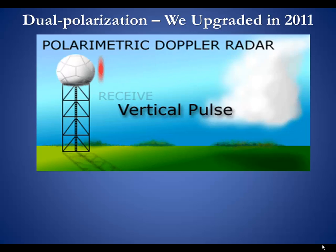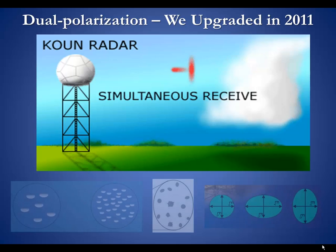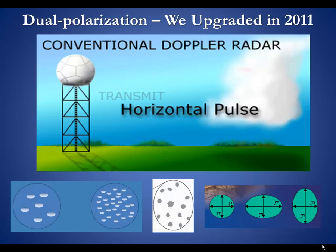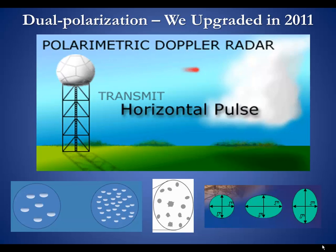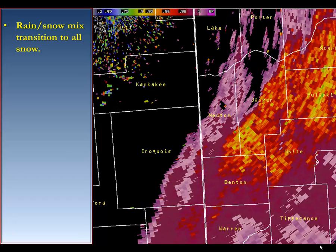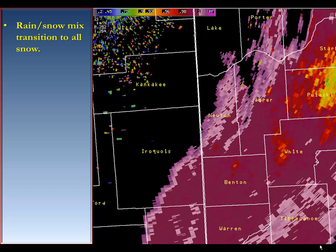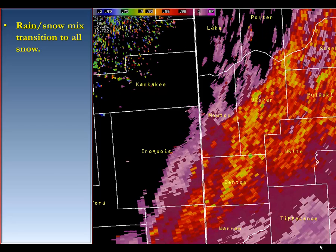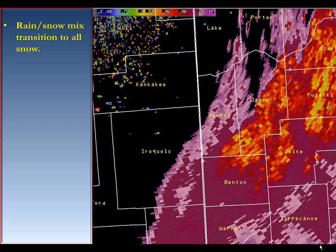With dual polarization, electromagnetic pulses are sent out in both a horizontal and vertical manner, giving us more information on precipitation concentration, makeup, and size of the particles. In this example from northwest Indiana, this product is called the correlation coefficient. Notice how the oranges and reds change to purple — that is saying the mixture is becoming much more homogenous, and what we are seeing is rain and snow changing to all snow.